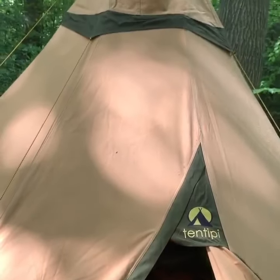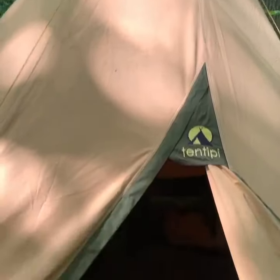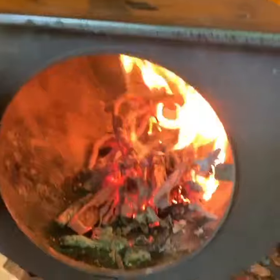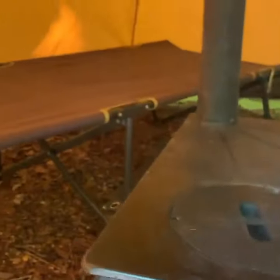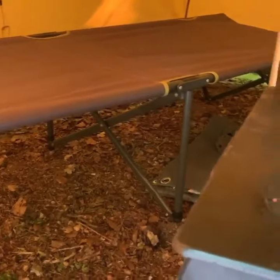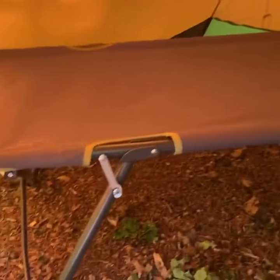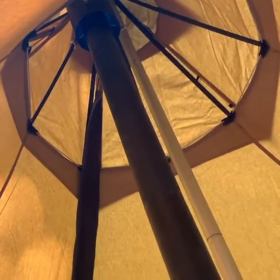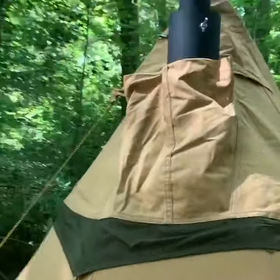So the tent sleeps four or two very comfortably. There's the stove. A little fire going. It's already about 10 degrees higher in this tent than outside. There's room for a camp bed at the back. And that's the chimney next in the top, and that's where it comes out of the tent there.